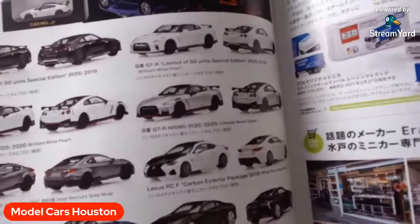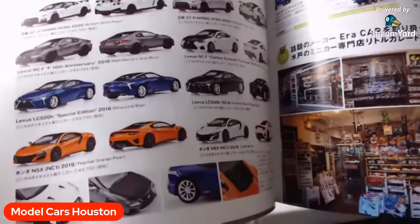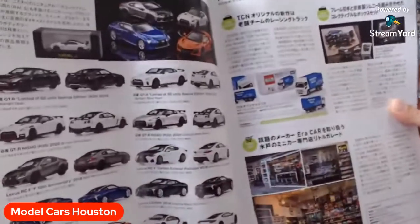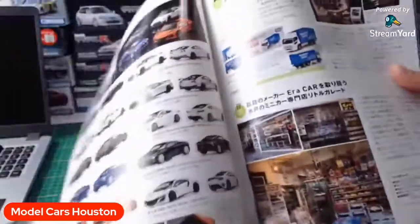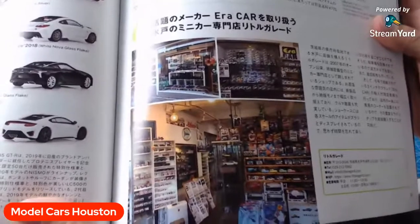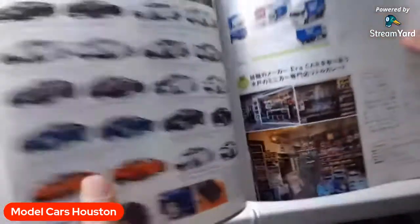But good for you guys. If you find a car you like from these other brands — look right there, they've got RCFs, LC500s, MC1s. Nobody's really making those. These are like the hobby shops in Japan that have model cars everywhere, shelvings and stuff like that.